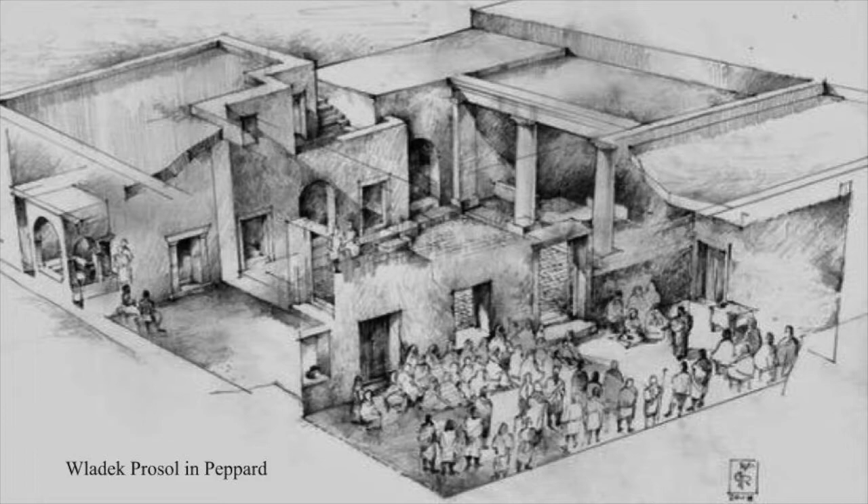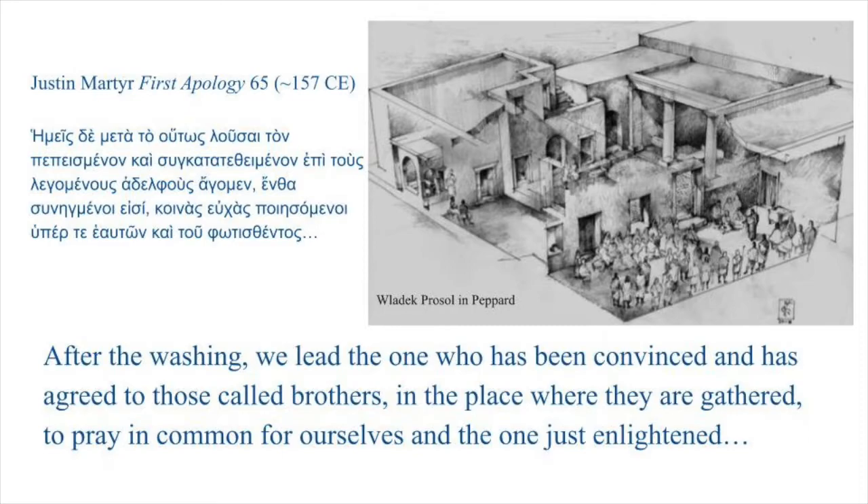The layout of the Christian house helps us to visualize a passage in Justin Martyr's First Apology from a hundred years earlier on the movement of the newly initiated into the Eucharistic room after baptism: 'After the washing, we lead the one who has been convinced and has agreed to those called brothers in the place where they are gathered to pray in common for ourselves and the one just enlightened.'